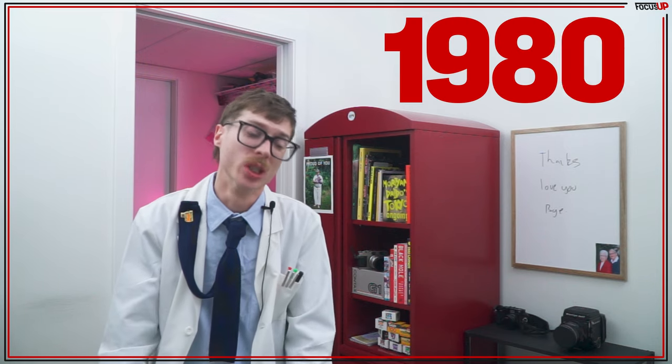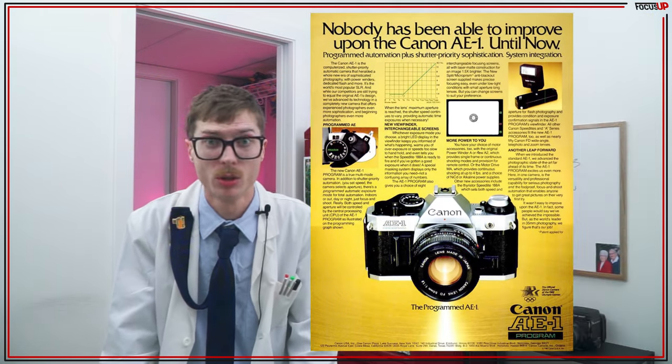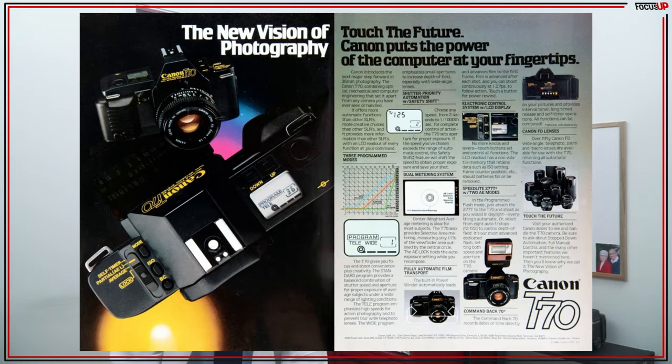This was now in 1981. There wasn't much of a difference other than ergonomics and the program auto exposure mode, as well as an updated shutter speed dial. But like all good things, the Canon AE-1 and AE-1 Program ended production in 1983, with Canon introducing their new series of cameras, the T-Series.